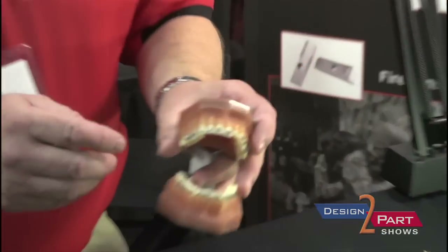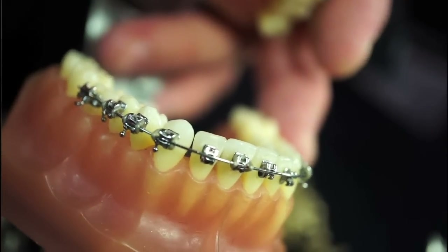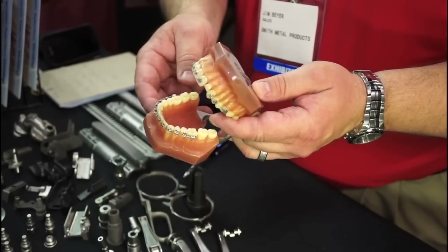We make a lot of these little brackets on the braces for our customers — we have a few different customers that we make these for. There are all kinds of little tiny features in here and the tolerances are very tight, plus or minus one thousandth.